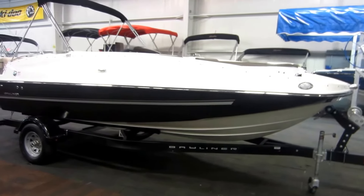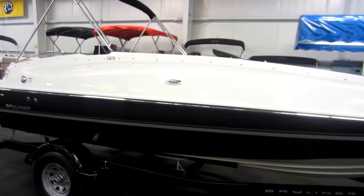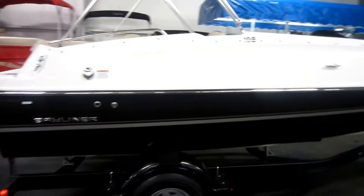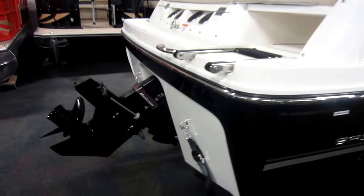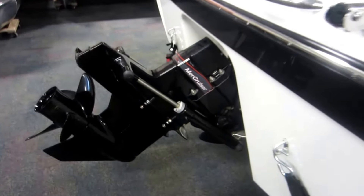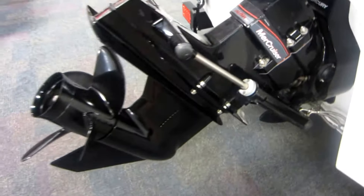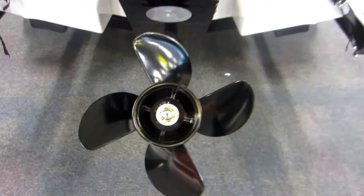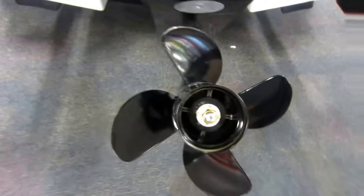This is a 2018 Bayliner 195 deck boat. This boat is powered by a 200 horsepower MercCruiser Alpha 1 inboard outboard. That is a 4.5 liter MPI V6 with a 4 blade propeller.